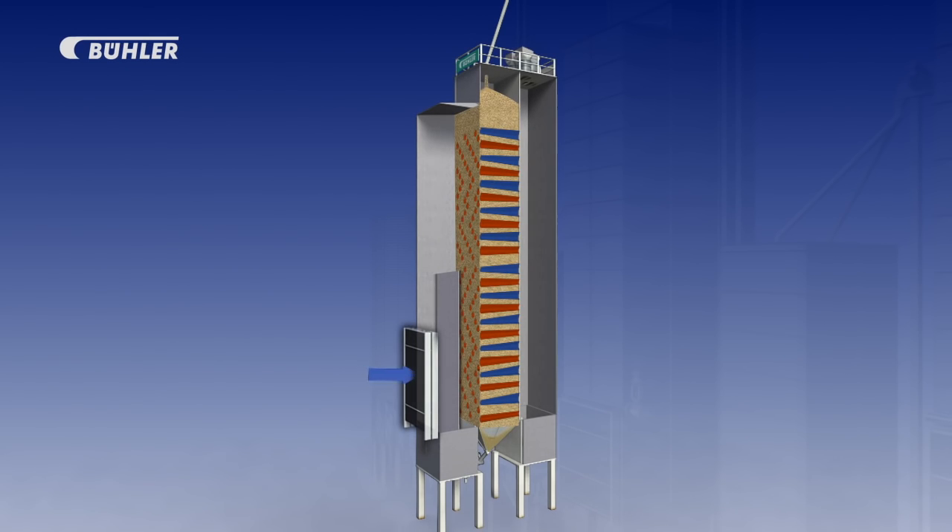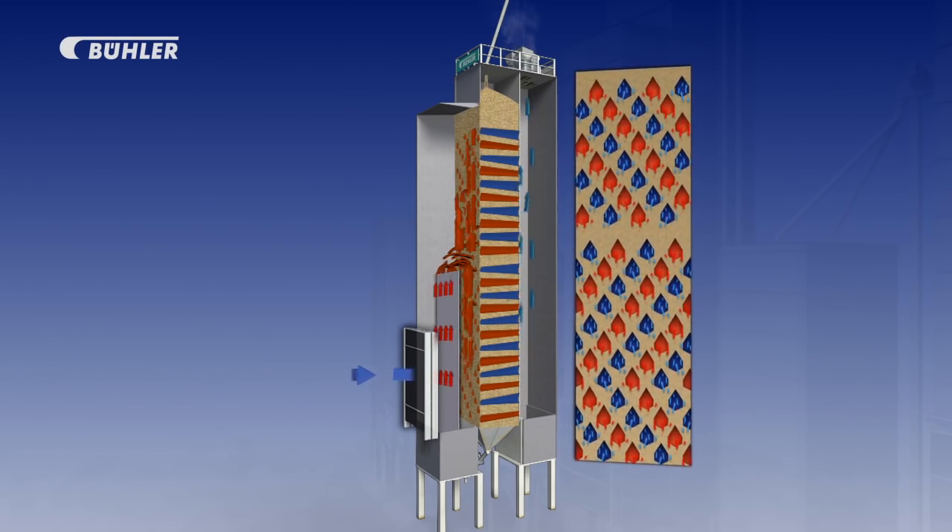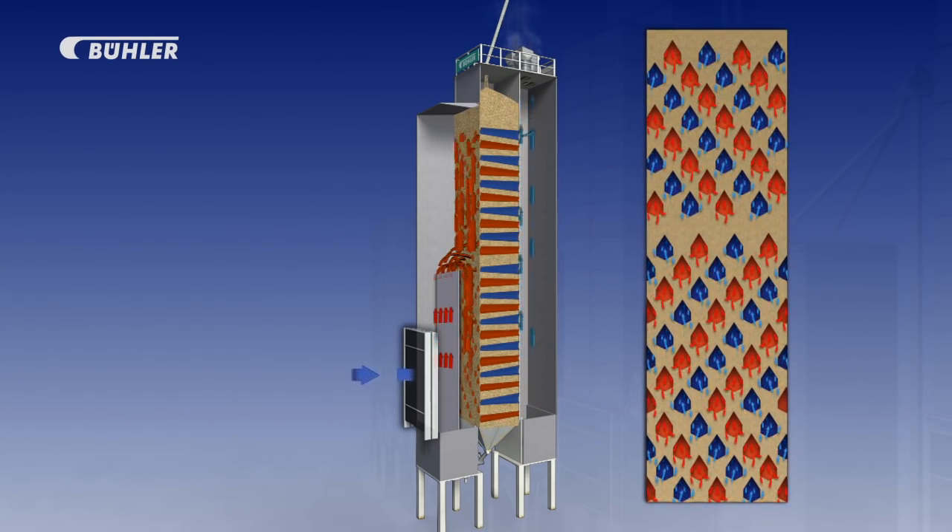The air, which is the medium to carry away the moisture, enters the dryer through the heat exchanger where it gets heated. It is distributed throughout the length of the grain drying column by means of a hot air guide plate. Bühler Dryers has its patented configuration of the V-Ports, which delivers high quality uniform drying on the drying product.